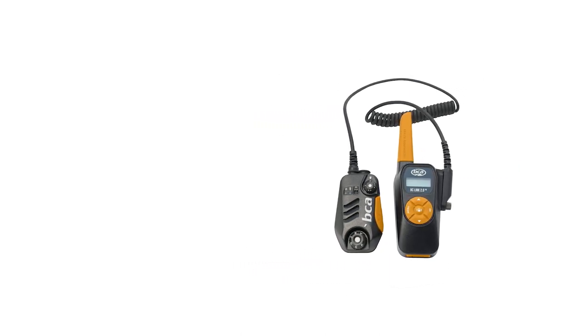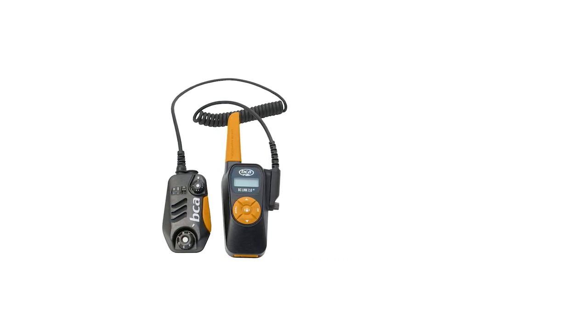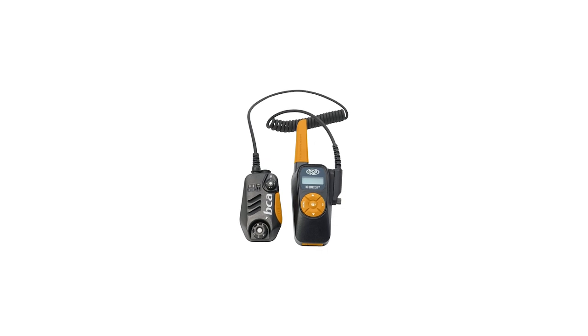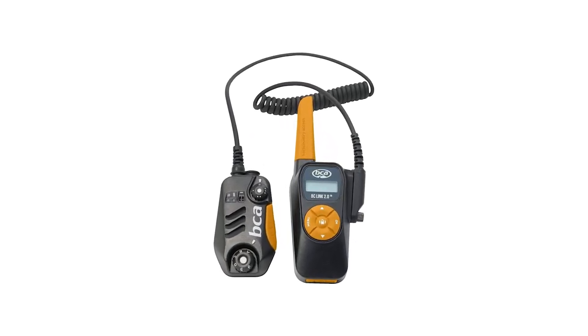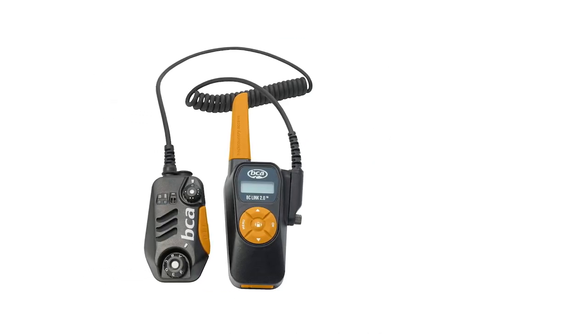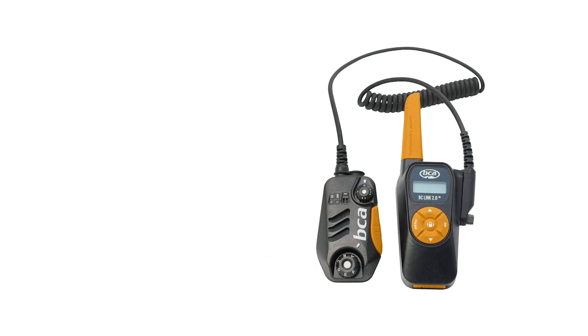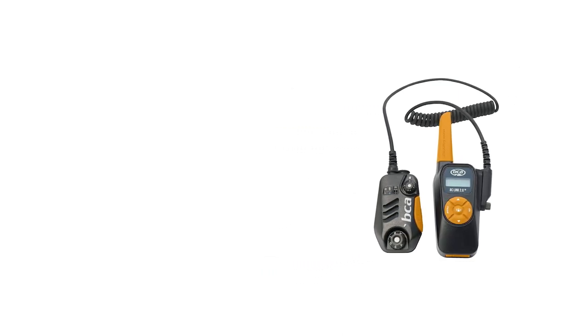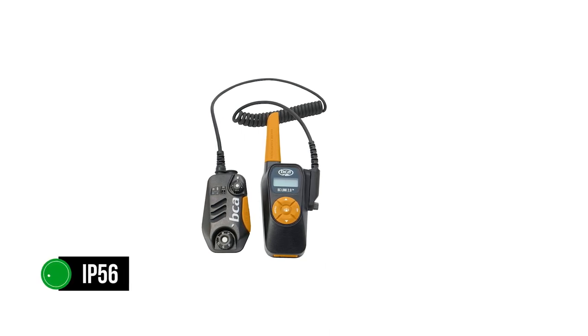The BCA Link 2.0 is geared towards outdoor use including camping, cycling, and kayaking, but its key focus is winter sports like skiing and snowboarding. To that end, the radio is resilient to snow — the microphone works well even with some snow accumulation. The radio needs to be waterproof to work as intended in such conditions, and the BCA Link 2.0 is rated IP56, meaning it's dustproof and waterproof.